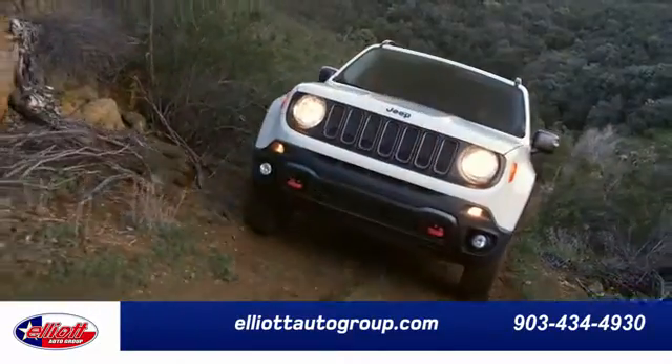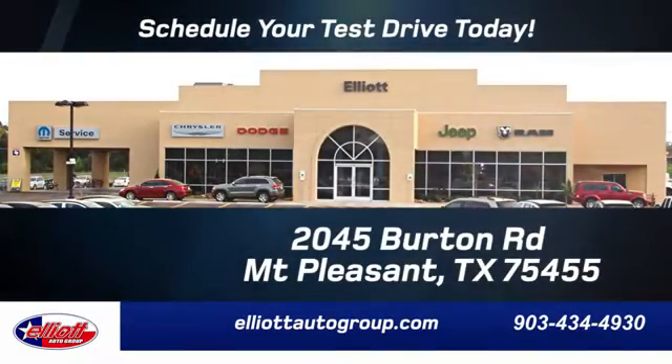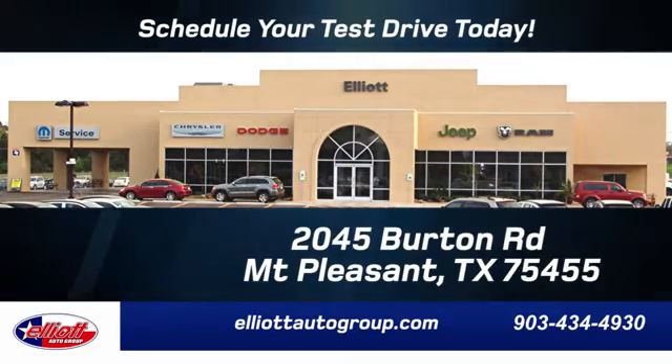Elliott Auto Group. We don't do things the old way, we do them the right way. Schedule your test drive today. We are located just off I-30 on Burton Road in Mount Pleasant.